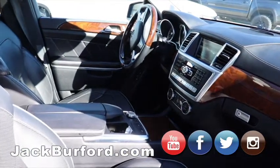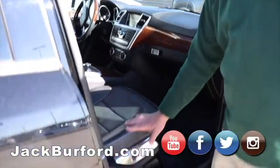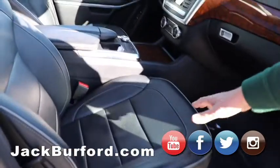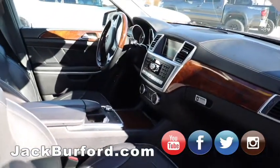And then of course the German engineering, it's just the best in the world. The leather in here is so nice. These seats are so comfortable — heated and ventilated front bucket seats, both power, both of them have power lumbar.